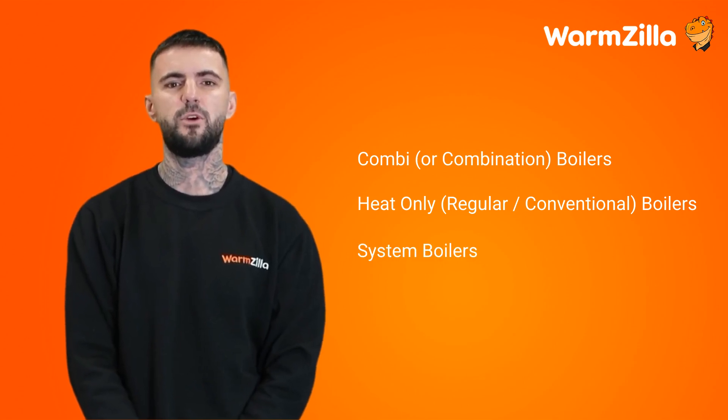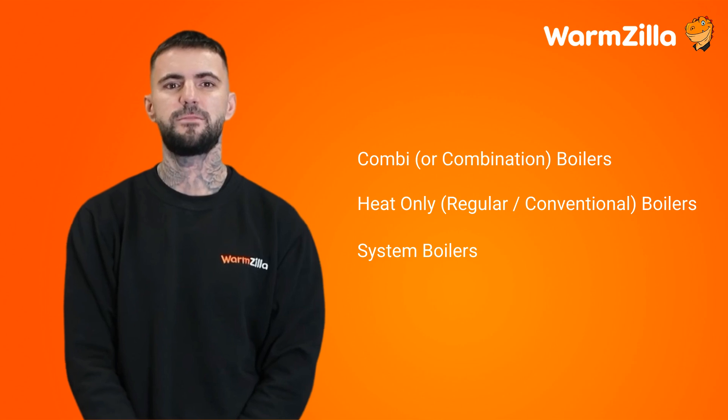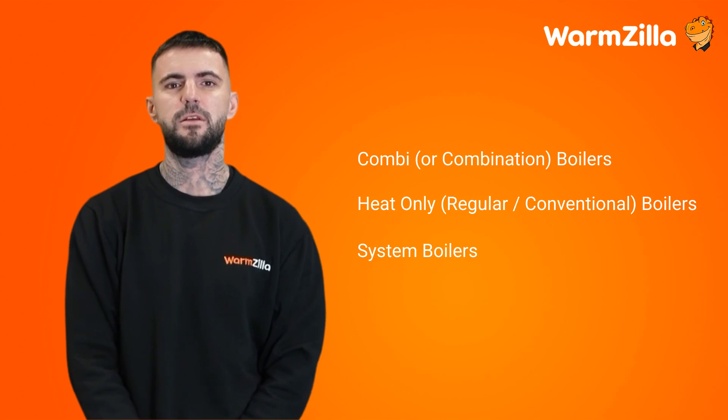Now you know the three types of boilers, you may have some questions such as: what boiler type do I have, or should I swap to another boiler type? We'll break down each boiler type for you so you should know enough to answer these questions, and if not, please get in touch and our experts will be able to help.